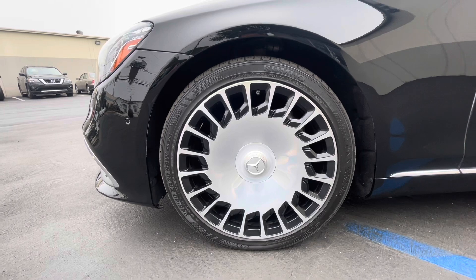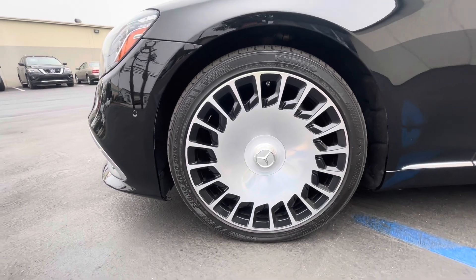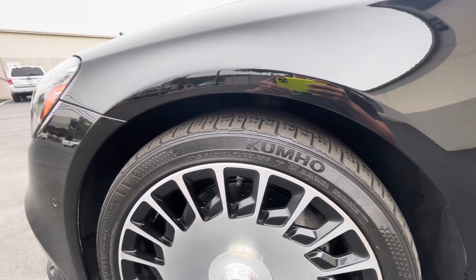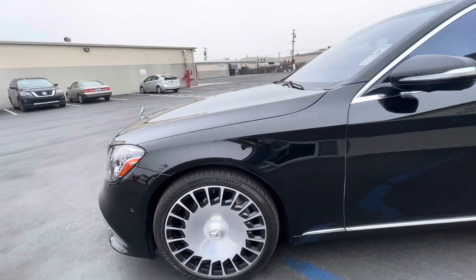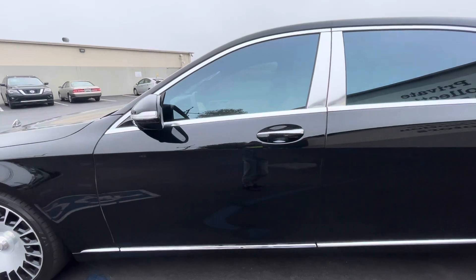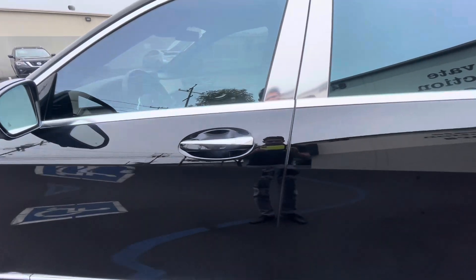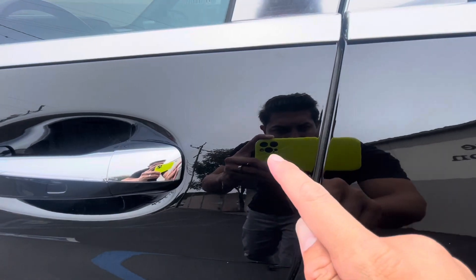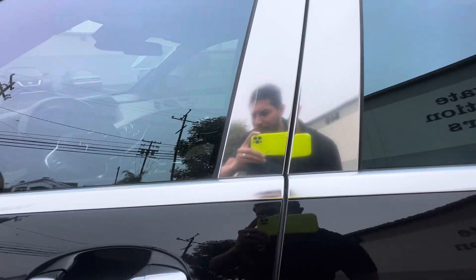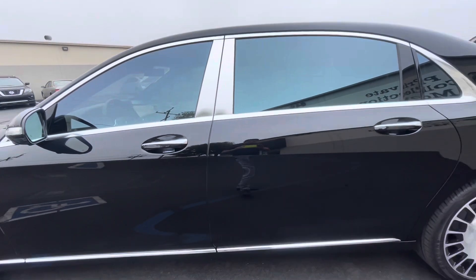Take a look at this front wheel here — overall looking pretty clean. Kumo tires on that one. Driver door is looking pretty clean. See some very light little scratches, and a couple of little scratches on the chrome right there, but nothing too major though.